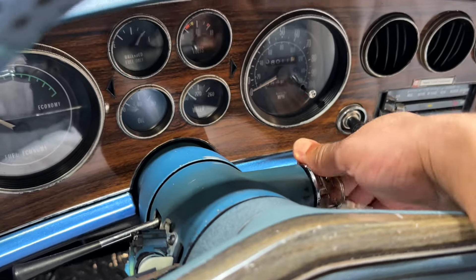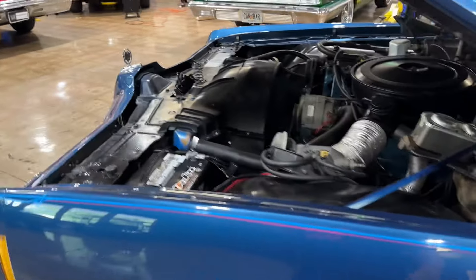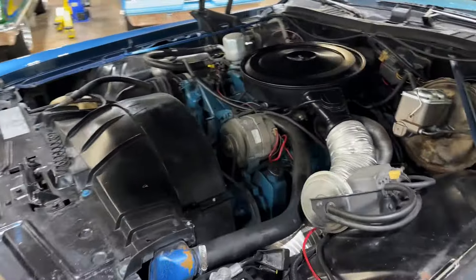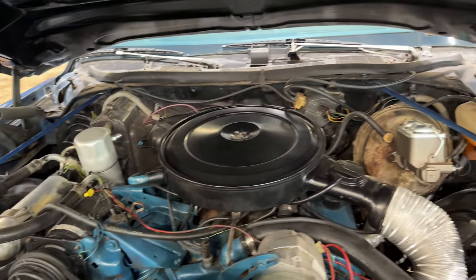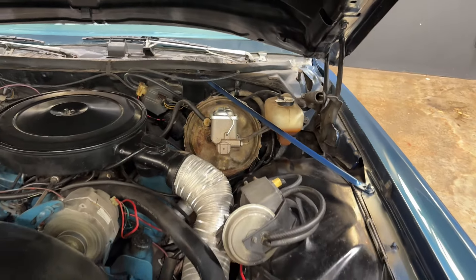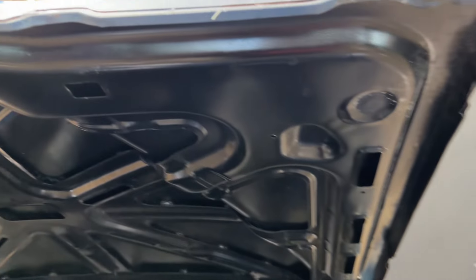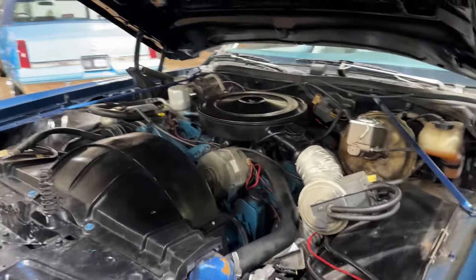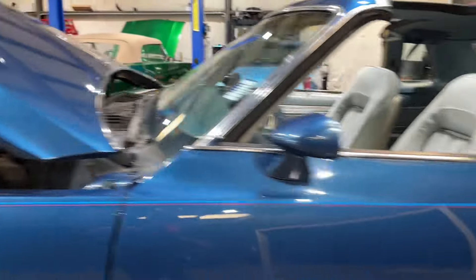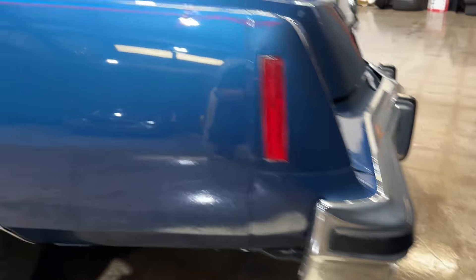1977 Pontiac Grand Prix — alright, let's fire this thing up. Really, really good running Pontiac 400. This is all complete, everything is there, no shakes, rattles, or anything like that — just the right amount of rumble.